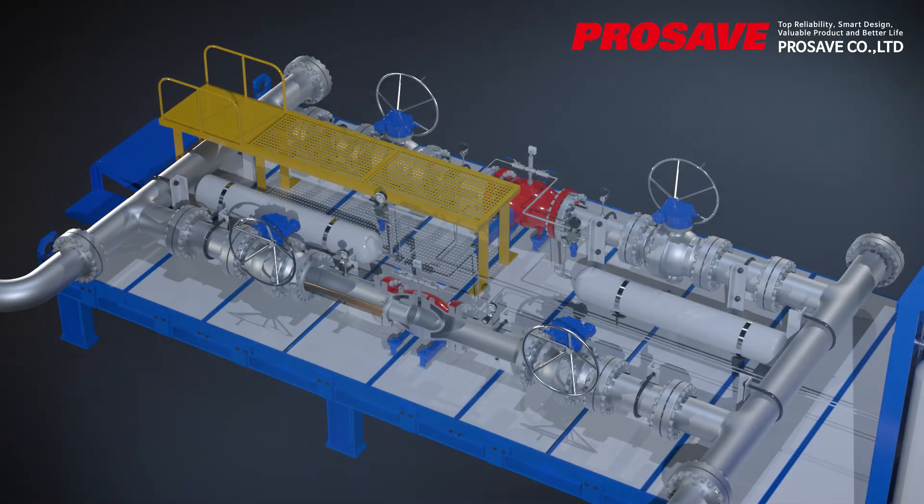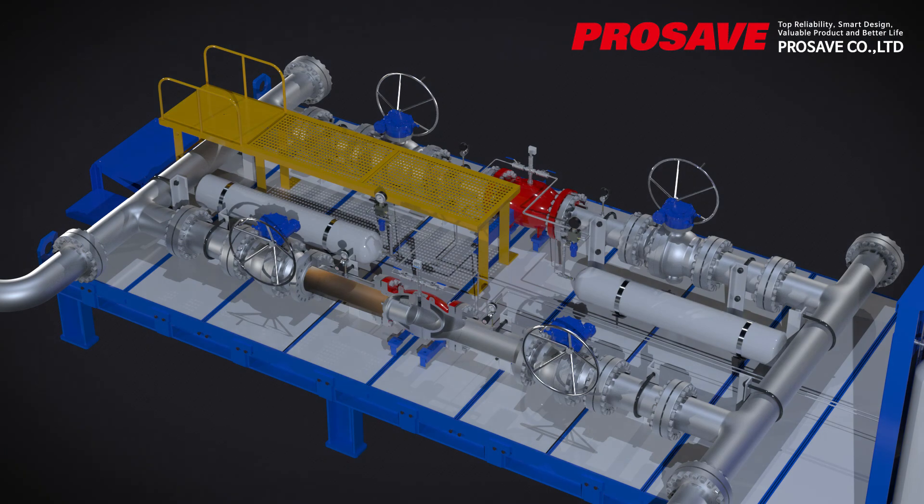Thereafter, nitrogen in the surge relief valve is discharged to the outside, the disk is pulled back, and the pressure in the main valve is decreased.